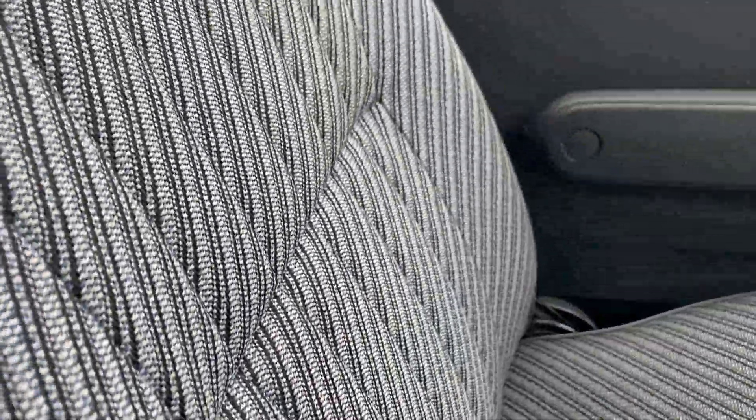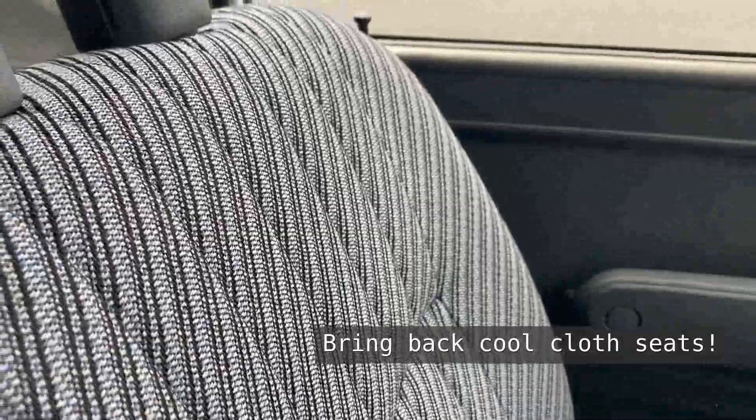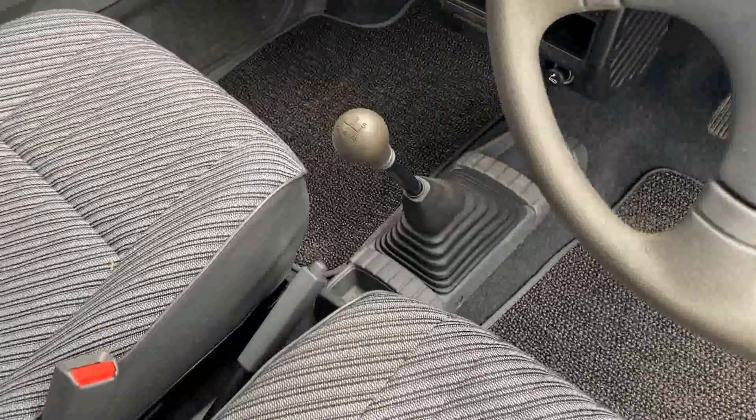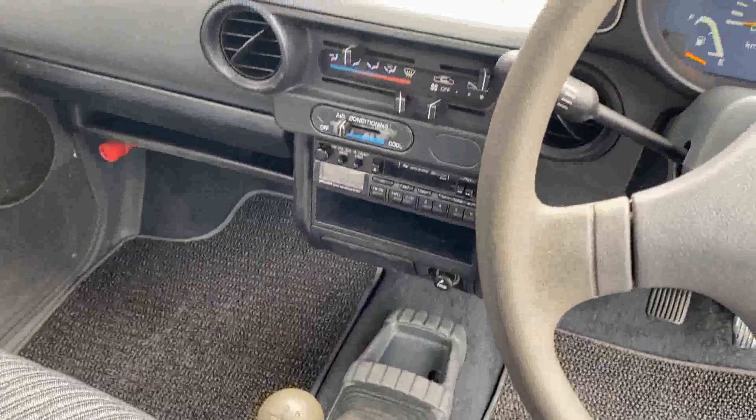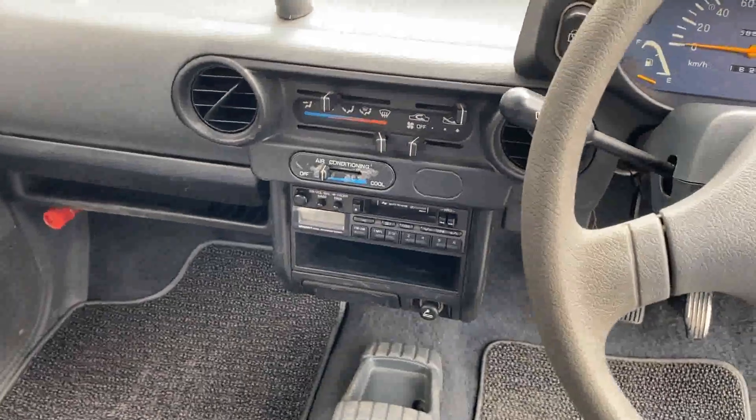It has these pretty awesome and very well maintained 90s cloth seats and a pretty simple front console area. You have a few cubbies by the shifter for a phone and a wallet, and basic amenities like air and a radio in the center.